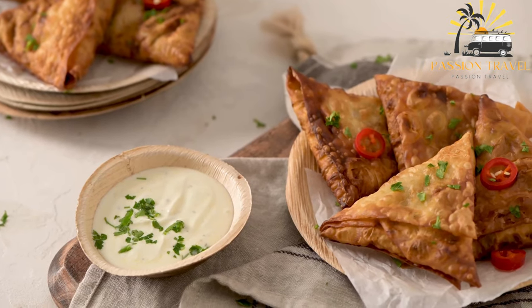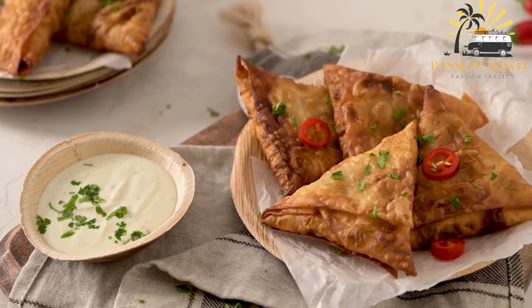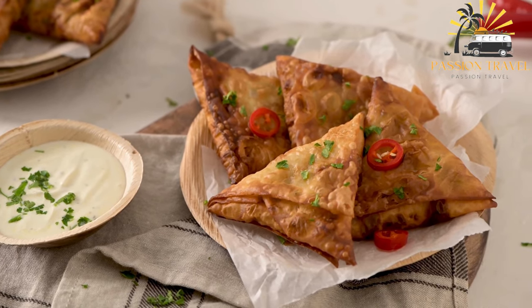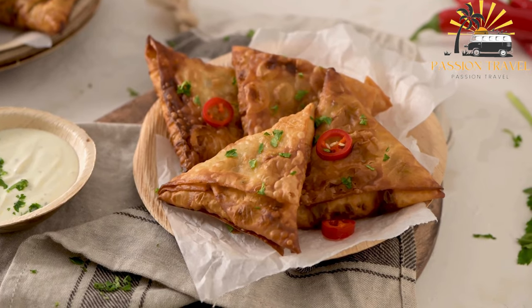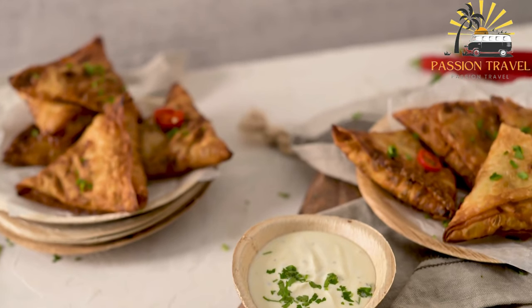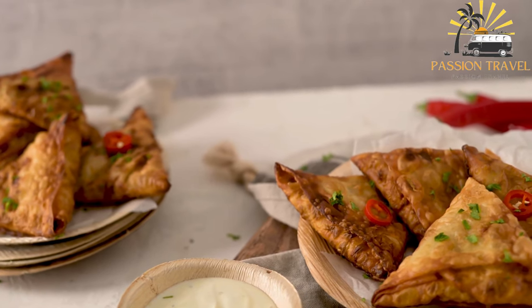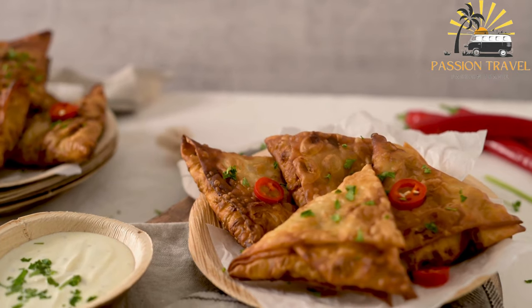Sambusa, also spelled samosa, is a popular snack food in many countries including India, Pakistan, Bangladesh, Nepal, and Somalia, among others. It typically consists of a crispy pastry shell filled with savory ingredients such as spiced potatoes, peas, onions, and sometimes meat. The filling can vary depending on regional preferences and dietary restrictions.